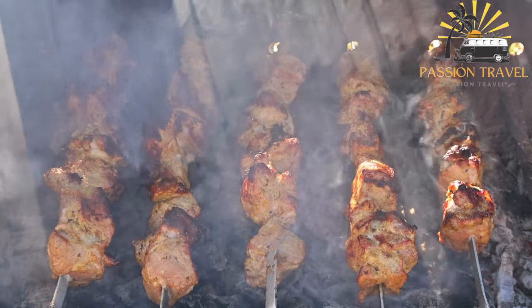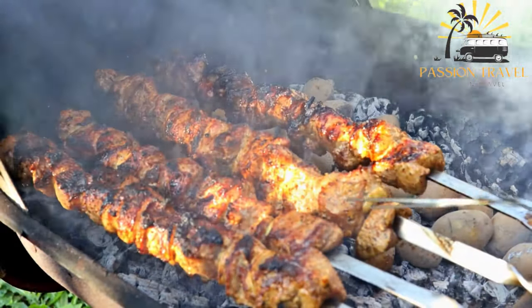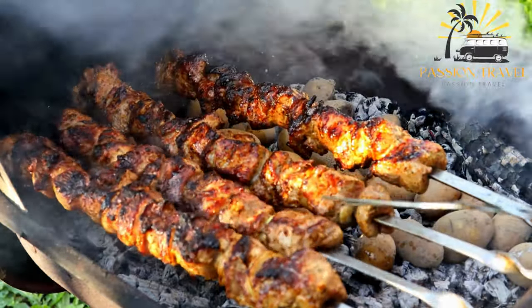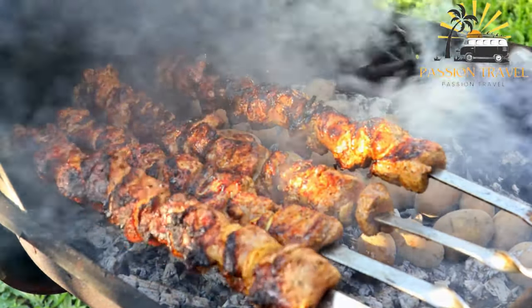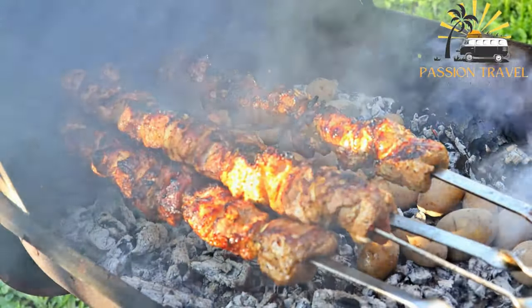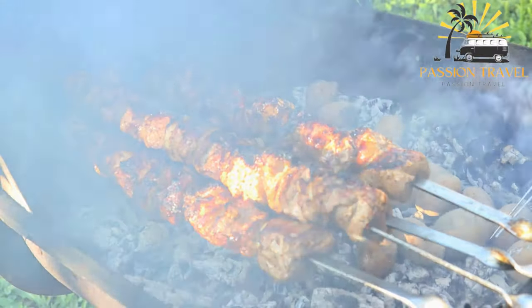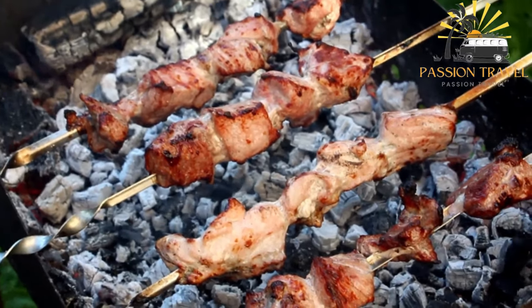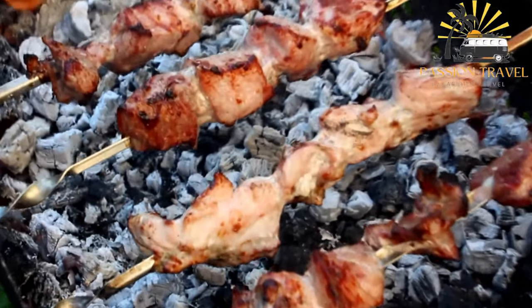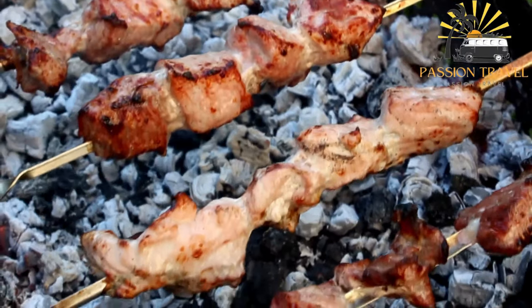In some countries, such as Turkey and Iran, kebabs are a traditional street food often sold from small stalls or food trucks. There are many different types of kebabs, each with their own unique flavor and preparation method. Popular varieties include shish kebab, made with chunks of meat and vegetables on a skewer, and döner kebab, made with thinly sliced meat cooked on a rotating spit.